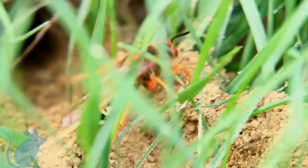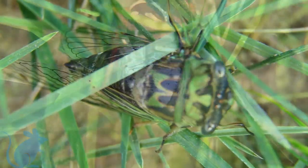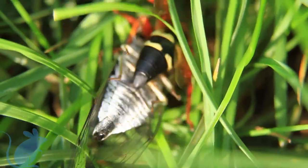Once the burrows are complete, they will search the trees for cicadas. Once located, they will paralyze the cicada and fly it back to the nest, drag it into the ground and place it with the eggs.